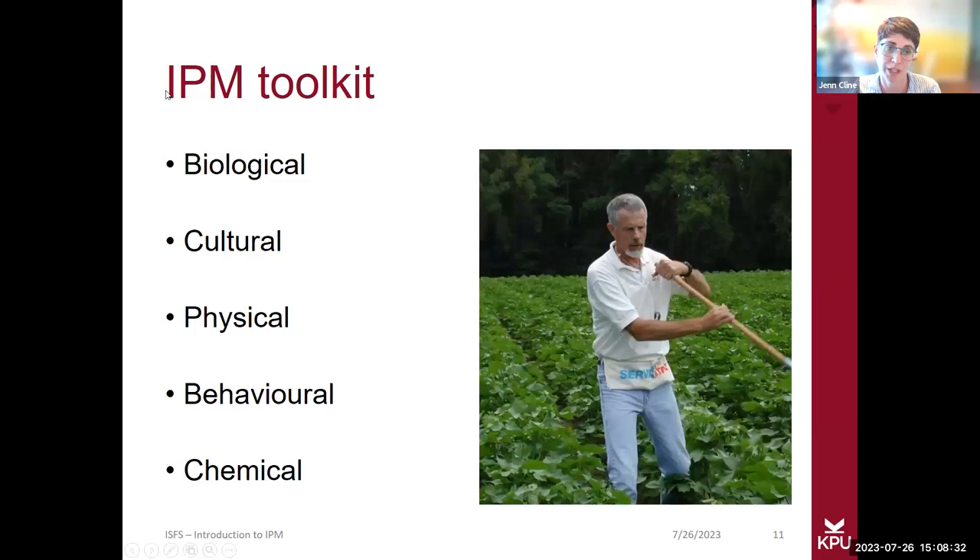Integrated pest management is a strategy and toolkit that includes many different ways of interacting with pests and weeds. We'll be going over five main tools that can be used: biological, cultural, physical, behavioral, and chemical. Chemical is usually used as a last resort if any of the other strategies or tools are not working, at least within the IPM strategy framework.